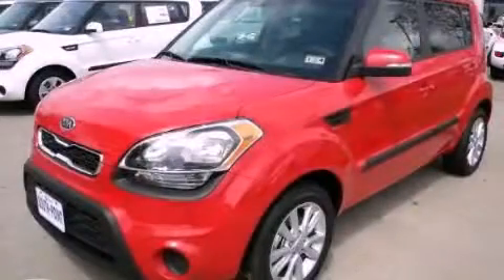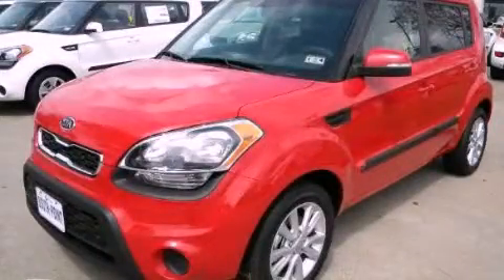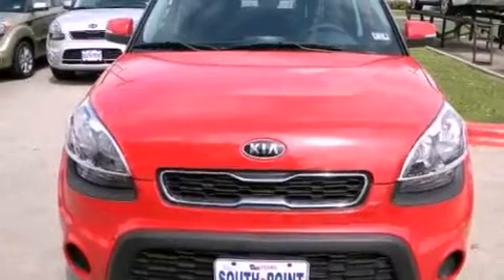This is a brand new 2012 Kia Soul with unique styling. It has a 2.0-liter 4-cylinder engine and a manual transmission.